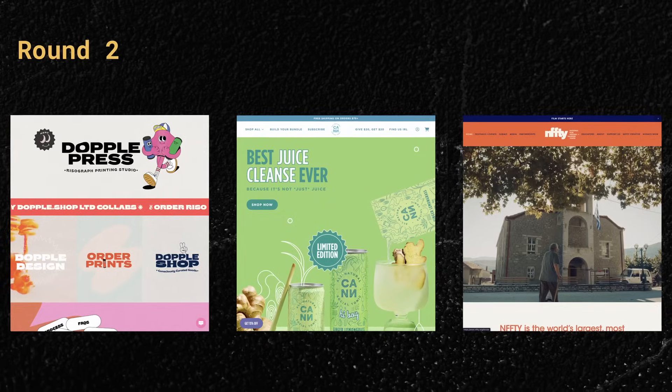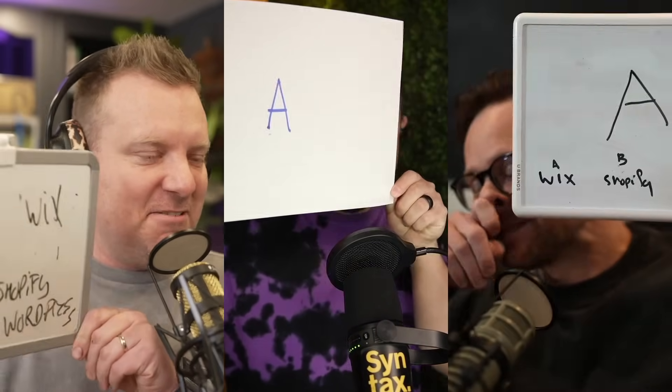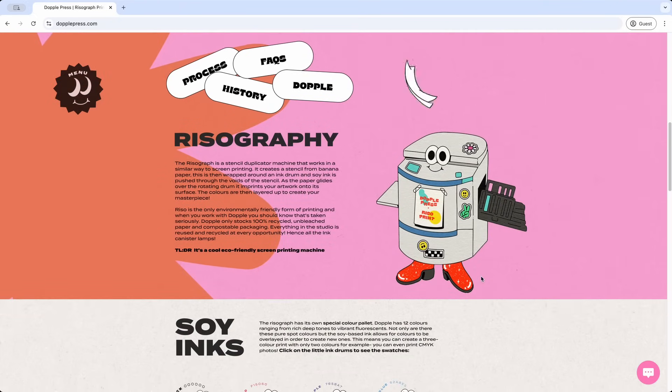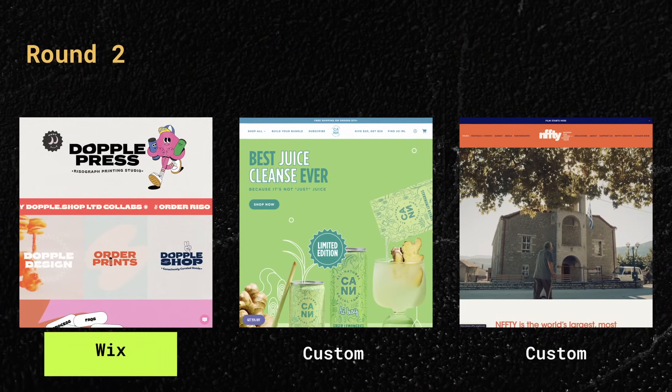We've got to guess which one is on Wix or Squarespace. Three, two, one — A. We all guessed A. I think Wix. I am actually very confident it's Wix. B I wrote as Shopify and C I wrote as custom. We'll look and examine what that is. I did Shopify and WordPress.